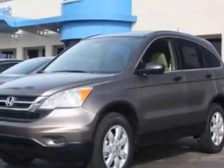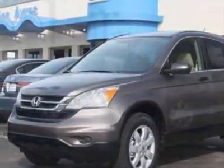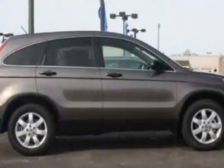Take a look at this new 2011 Honda CR-V. For your protection, this vehicle has a full factory warranty.